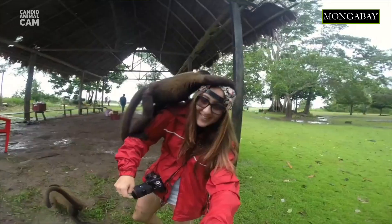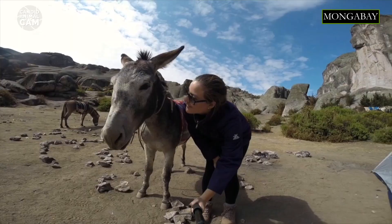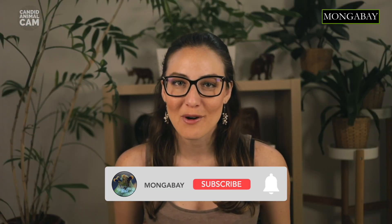I'm your host Romy Casanino and I'm a conservation scientist, writer and photographer. Every week we'll be introducing you to new animals caught on camera traps around the world. Don't forget to subscribe to Mongabay to get notifications about our latest videos.